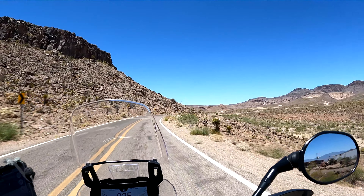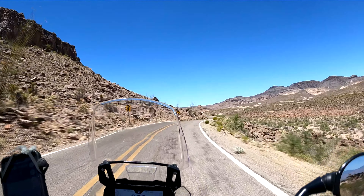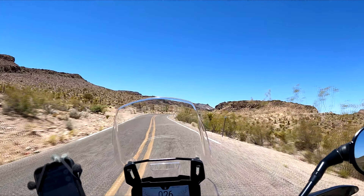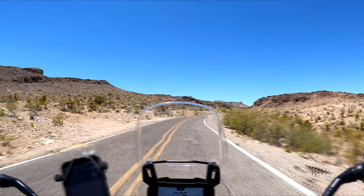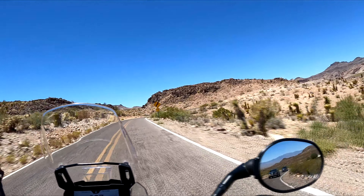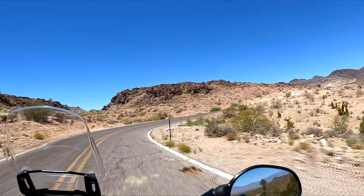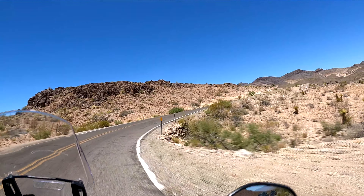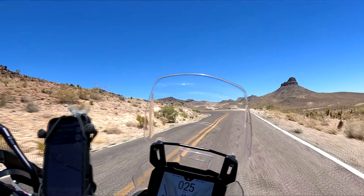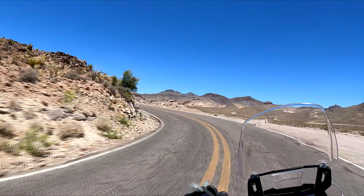There are donkeys right here somewhere. The lady at the store was telling me that people feed the donkeys from their cars, so because of that the donkeys are not afraid of vehicles — they actually come to the vehicles. Which is why the donkeys are on the road. Sounds a little ridiculous, but kind of like people feeding the bison in Yellowstone.